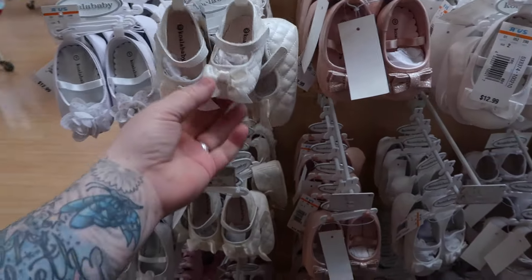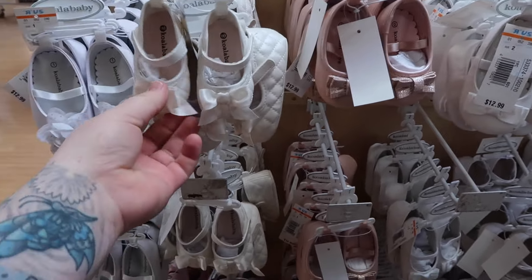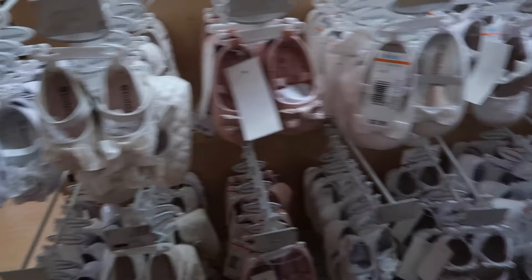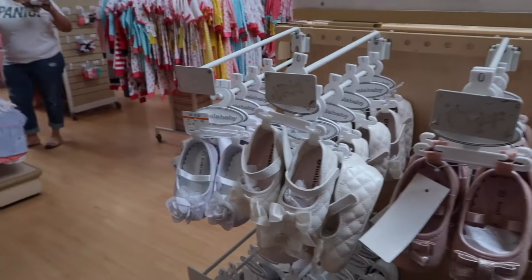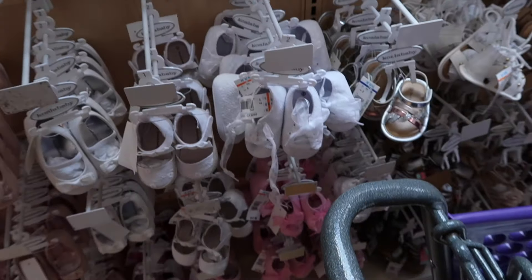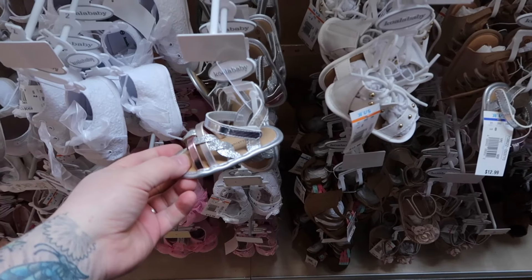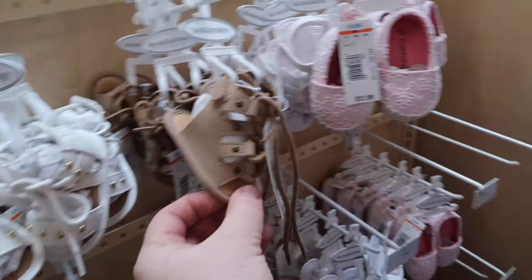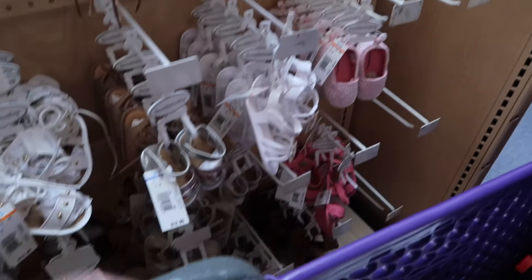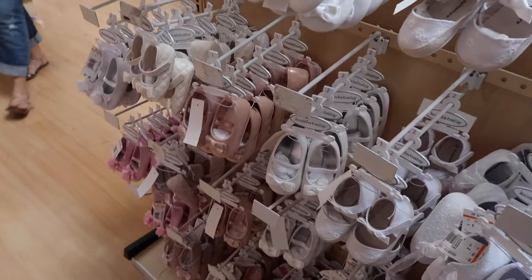All right, let's see what the baby girl's shoes have. Those are really cute. Super cute, these ones. Buy one, get one. They have some really cute sandals. Super cute. Oh my gosh, look at these ones. Those are adorable. That has some really cute shoes for the girls.